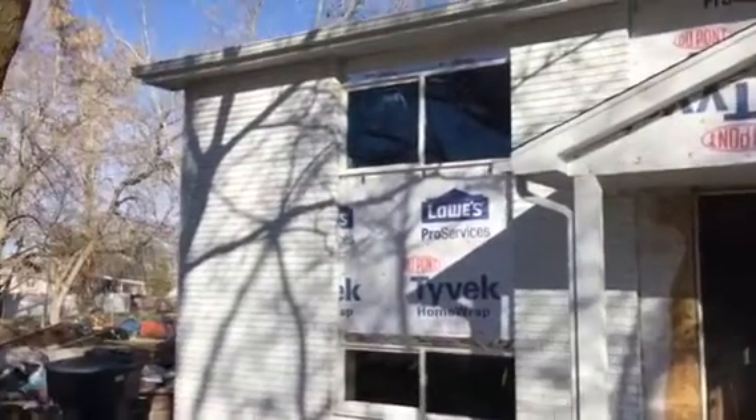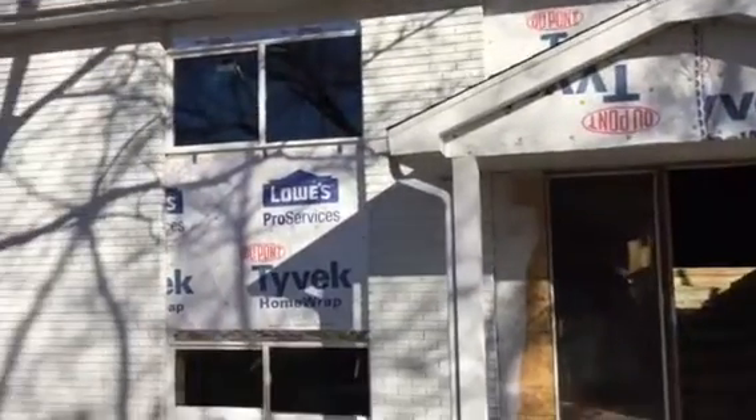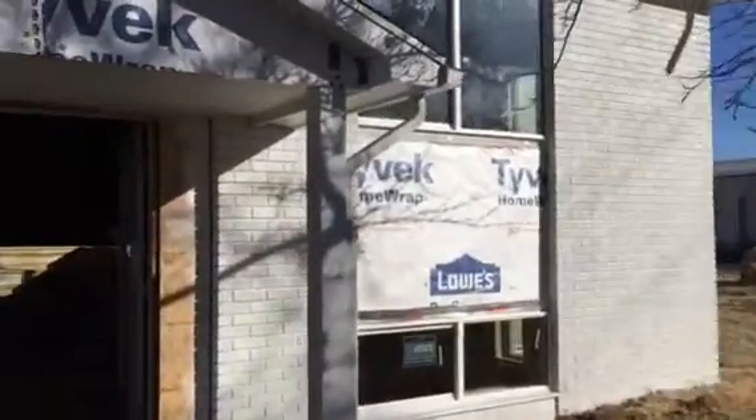They have painted the brick, done new roof sheeting, new side sheeting, and have done all the demo. Let's take a look inside.